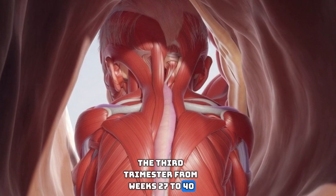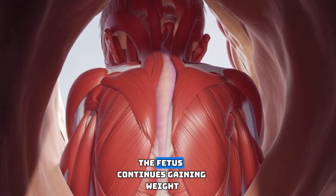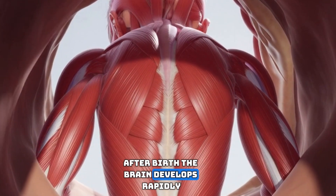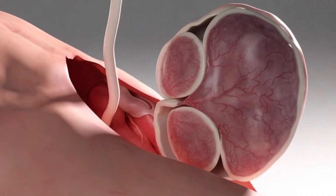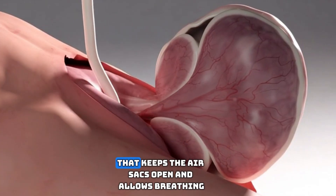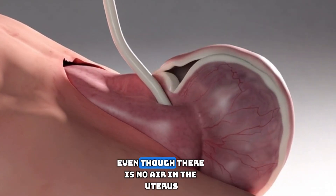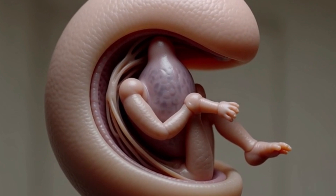The third trimester, from weeks 27 to 40, focuses mostly on growth and final development. The fetus continues gaining weight, forming layers of fat beneath the skin to help with temperature control after birth. The brain develops rapidly, increasing in size and complexity. The lungs mature, producing a substance called surfactant that keeps the air sacs open and allows breathing after birth. The fetus begins practicing breathing movements, even though there is no air in the uterus, and these motions strengthen the respiratory muscles.